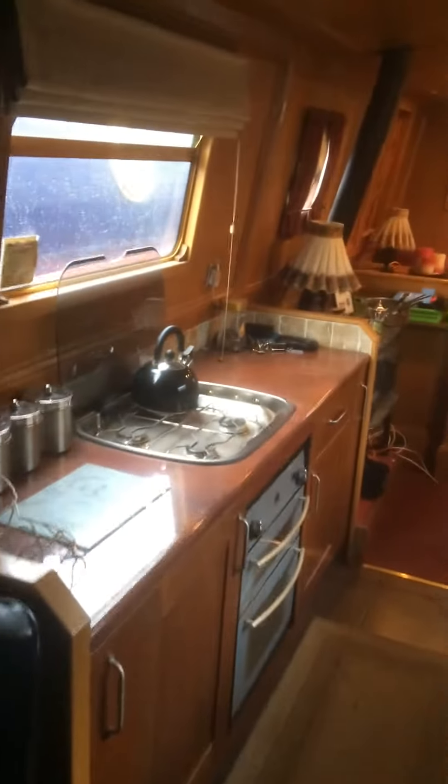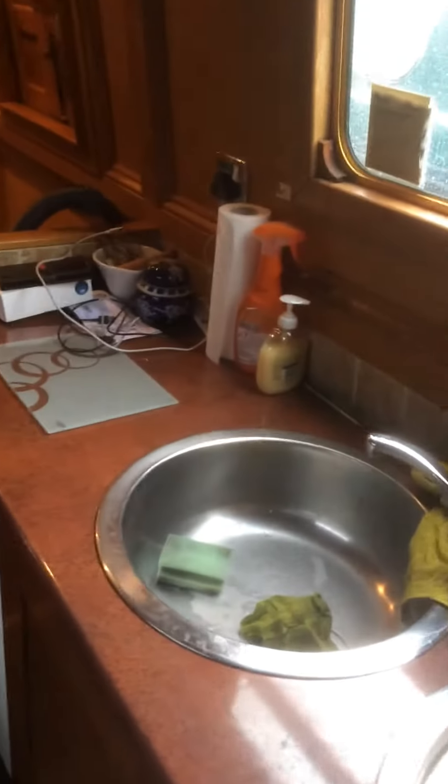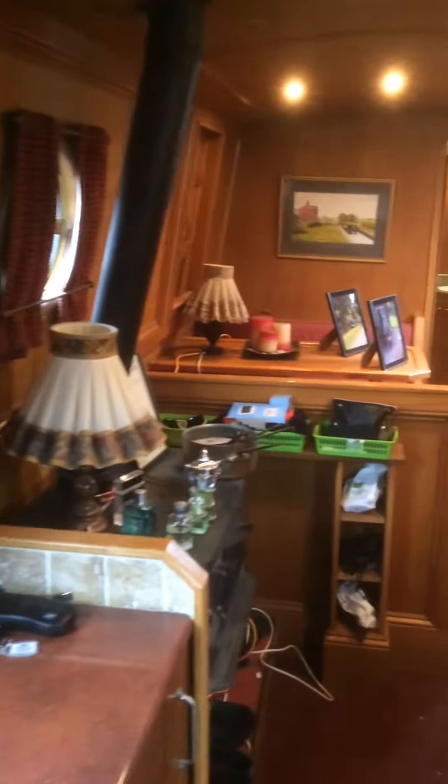So we go through into the galley: cooker, fridge, sink, and we go into the next part of the boat.